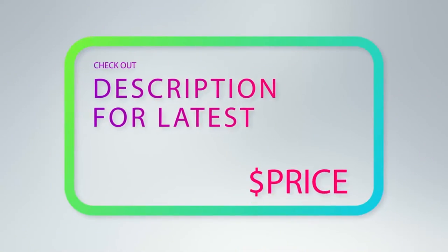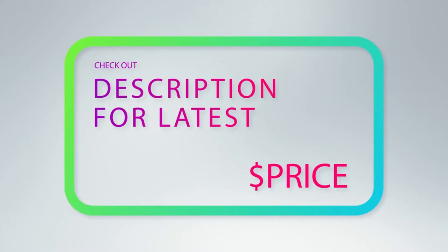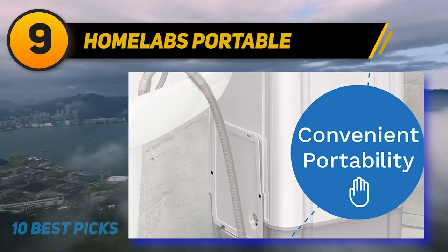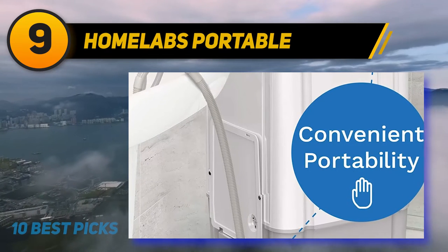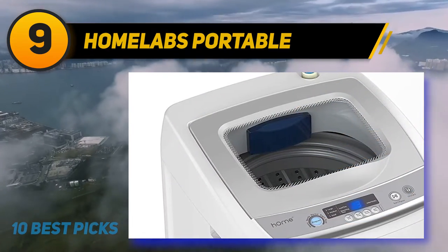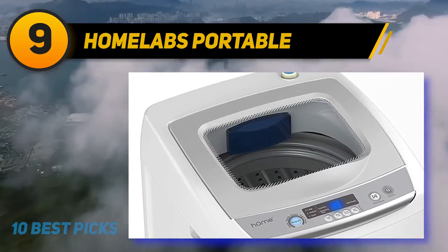For more information and price, check out the product links in the description underneath the video. At number nine, the Home Labs Portable. In order to make the machine easy to move, the manufacturers added small wheels. The drum of this washing machine model is made of stainless steel.